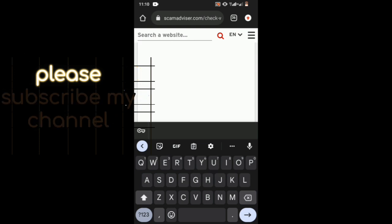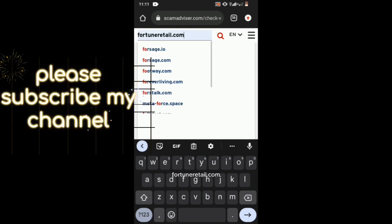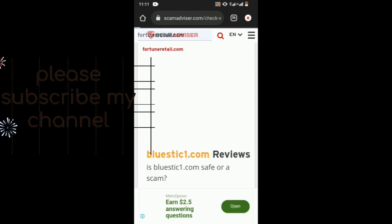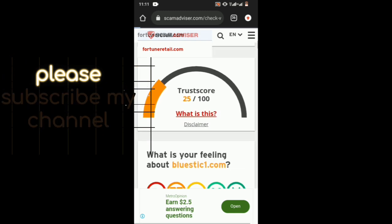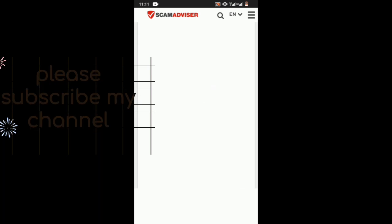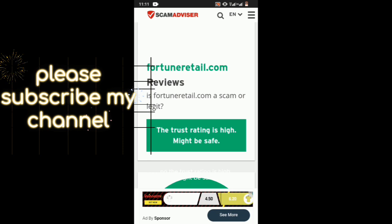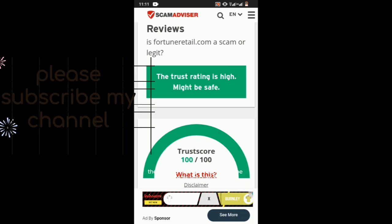Let's take another example with a different website — fortune retail dot-com. The trust rating is high; it might be safe. As you can see, the trusted rating is high, so it might be safe.